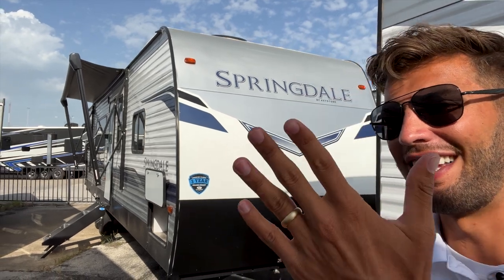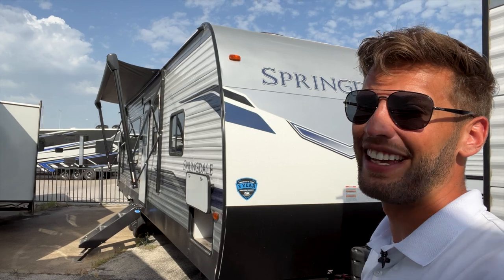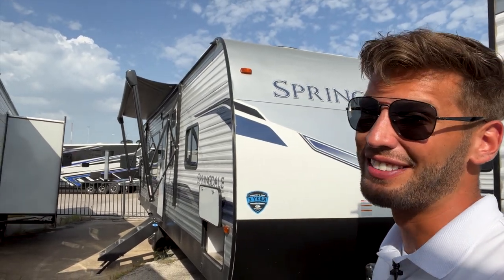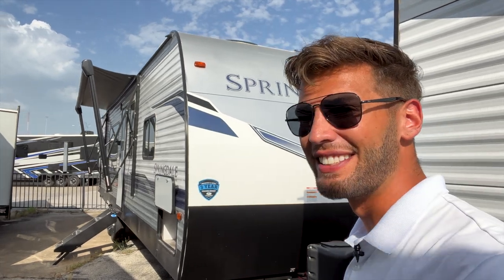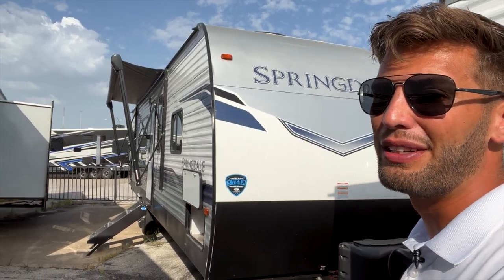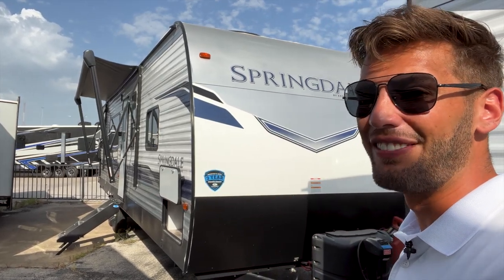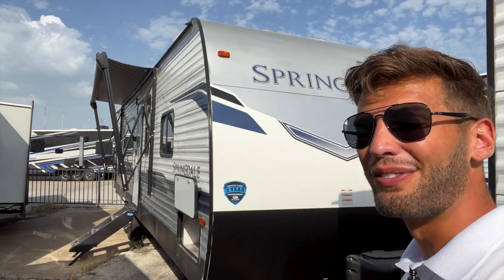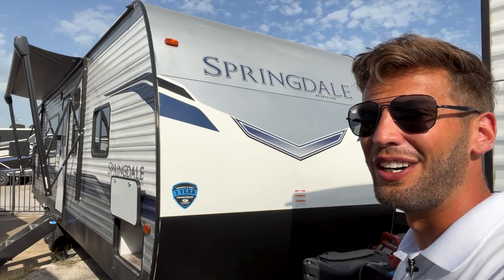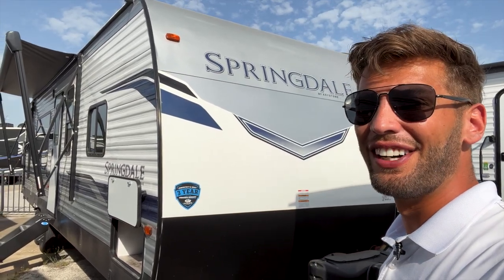Quick personal update — I got married on July 7th, very excited about that. I was gone for a while before July 7th, and we got married then went on our honeymoon just north of the Cancun area. We stayed at a resort called Beloved Playa Mujeres, which was absolutely beautiful. I'm making a video of the whole honeymoon experience, so look for that link in the corner or in the description below.